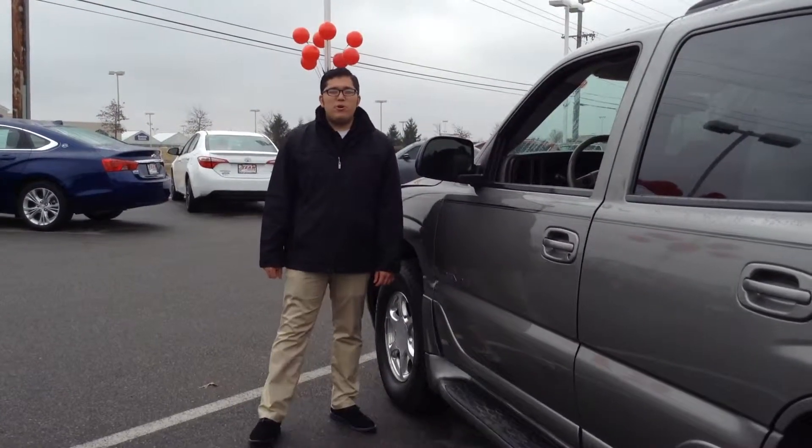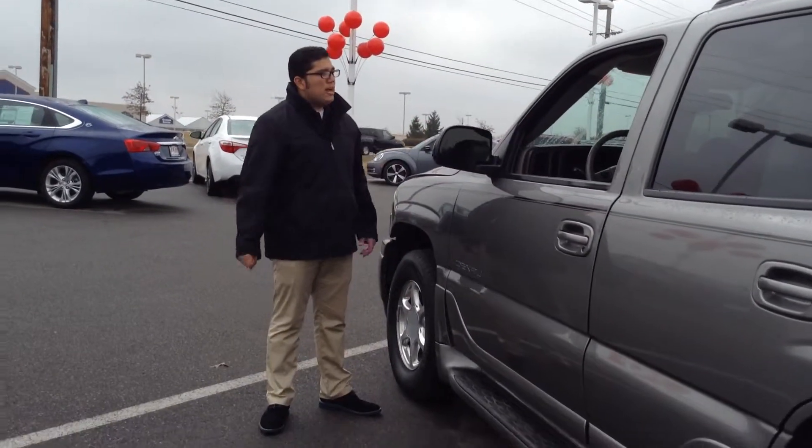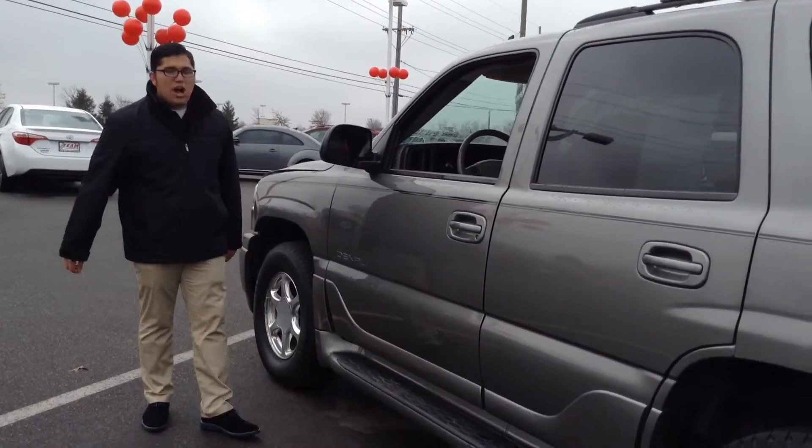Hi, I'm Hector Sanchez here at Team Toyota bringing you this beautiful 2006 GMC Yukon Denali.